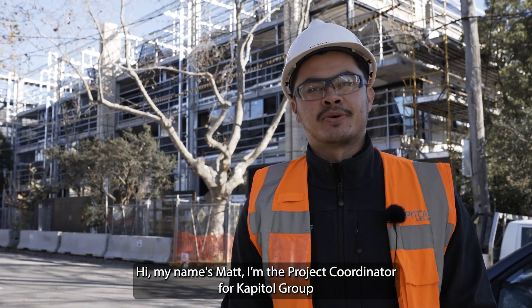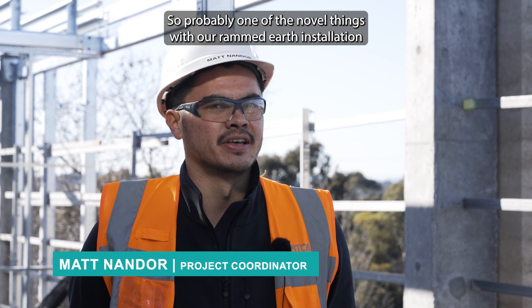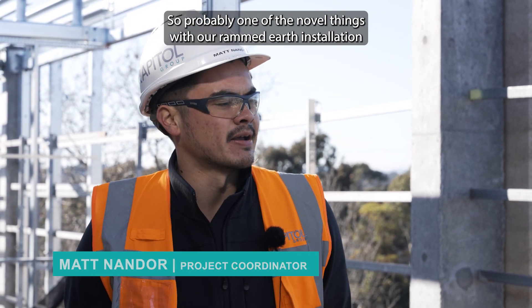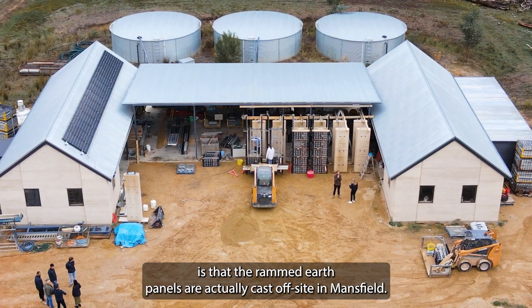Hi, my name is Matt. I'm the project coordinator for Capital Group at Hurstman Street. Probably one of the novel things with our rammed earth installation is that the rammed earth panels were actually cast off site in Mansfield.